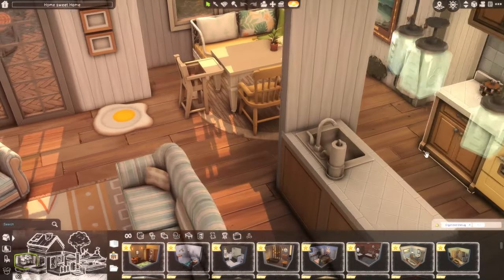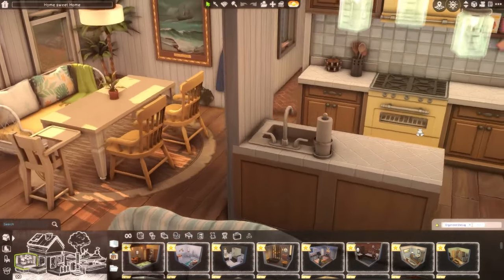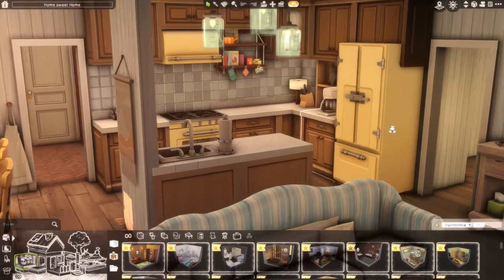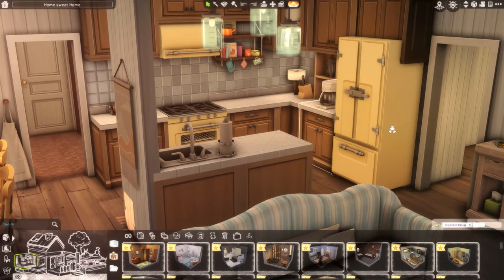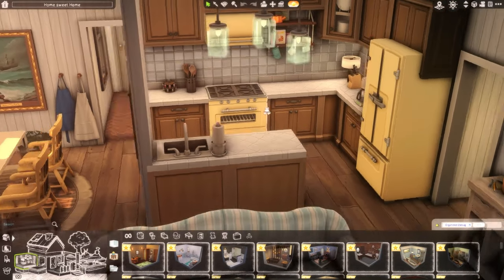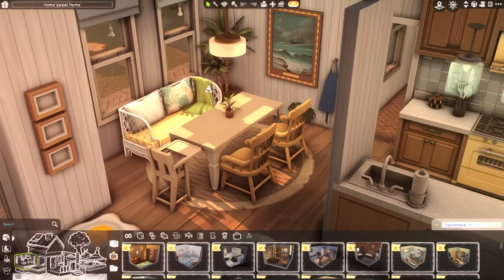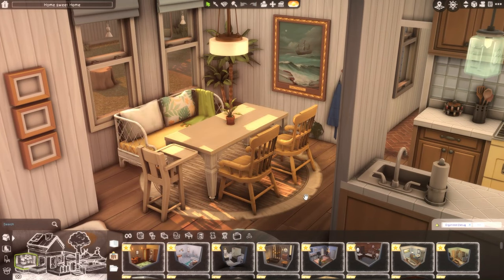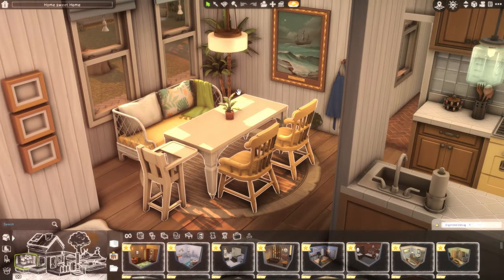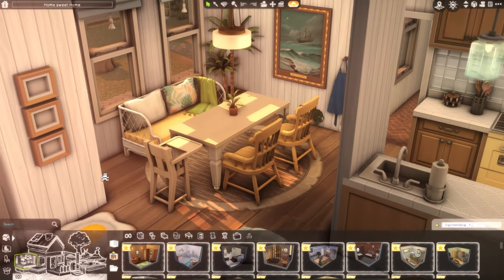There's also a doggy bed over here since this is in Brindleton Bay. Then just over here there's a little kitchen — still got that yellow and blue theme going on, really simple but I think it fits pretty well. And just over here we have the kitchen breakfast area where you can sit in the mornings, gobble down your cereal, and get ready for school.